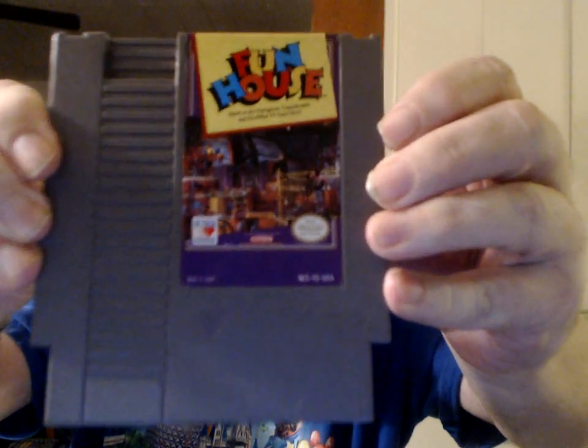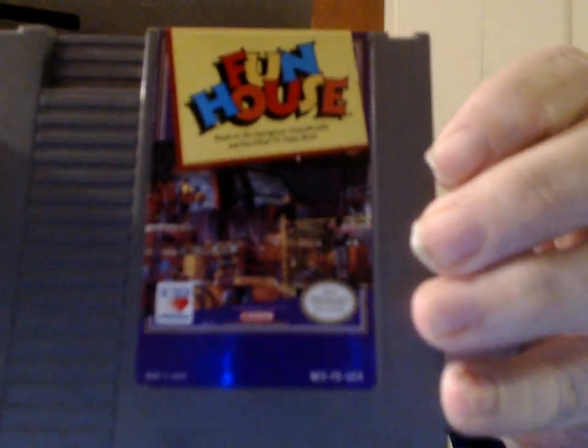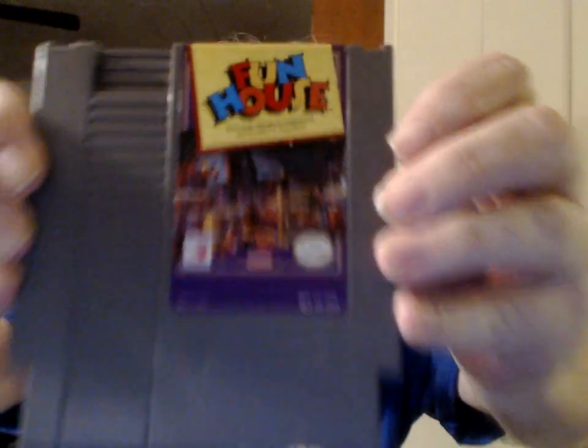Based on the outrageous, unpredictable, and fun-filled TV game show — which I've never heard of — from High Tech Expressions: Funhouse. Yes, they were licensing even obscure titles.